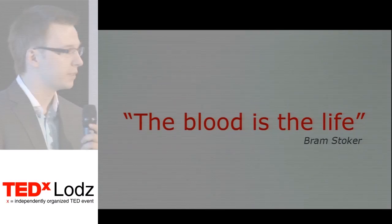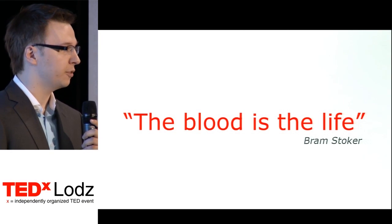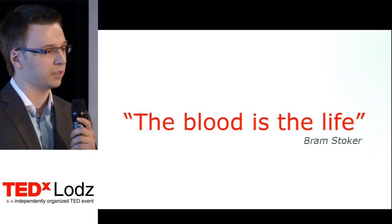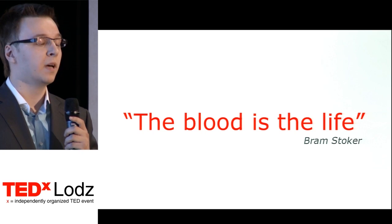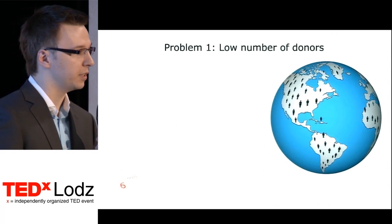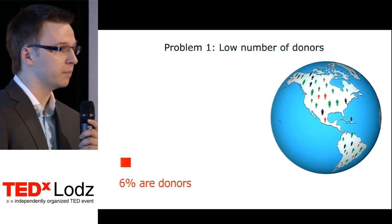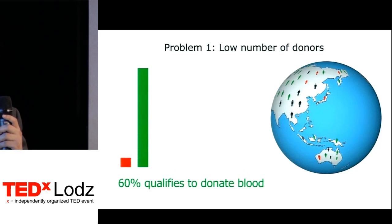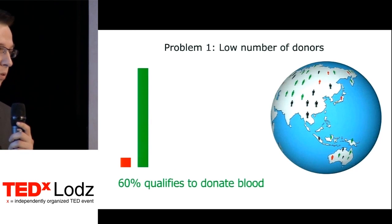The earthquake in Japan in March 2011, or the recent bacterial E. coli outbreak in Germany, have proved that even in highly developed countries there might occur shortages in blood supplies. Unfortunately, barely 6% of the population regularly donates blood, in comparison to 6 out of 10 people who are actually able to do so. This is caused by poor social awareness and lack of knowledge.